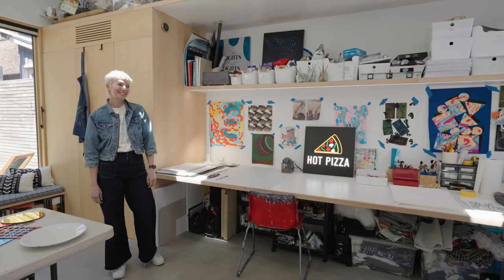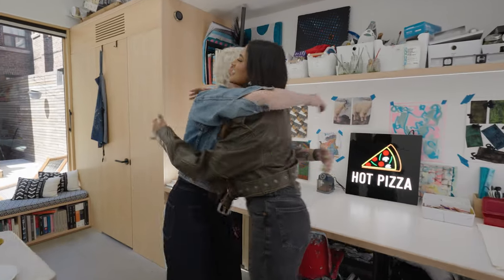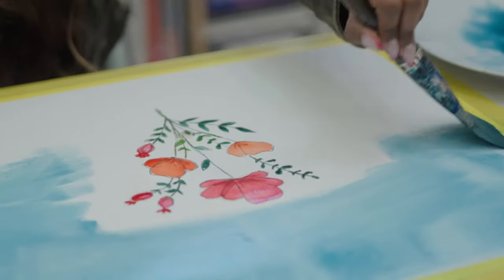I love learning about different mediums of art. Hi Julia, so nice to see you again! To me, learning how to paint is the perfect way to spend an afternoon.